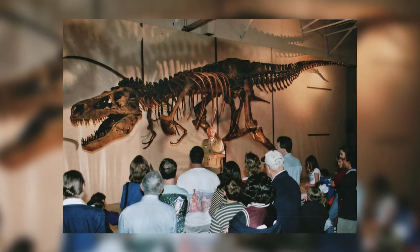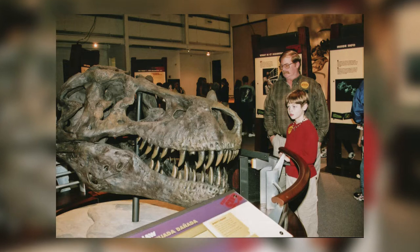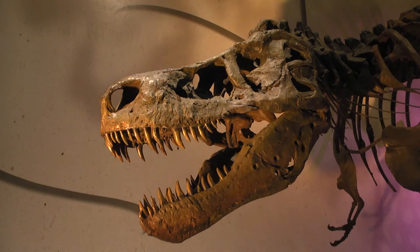In 2002 we had Sue for the very first time and it was wildly popular, so what we decided to do is to bring her back. A lot of the kids that saw this in 2002 are coming back with their children, so it's a generational thing. A whole new generation has seen Sue and it's been wildly popular.